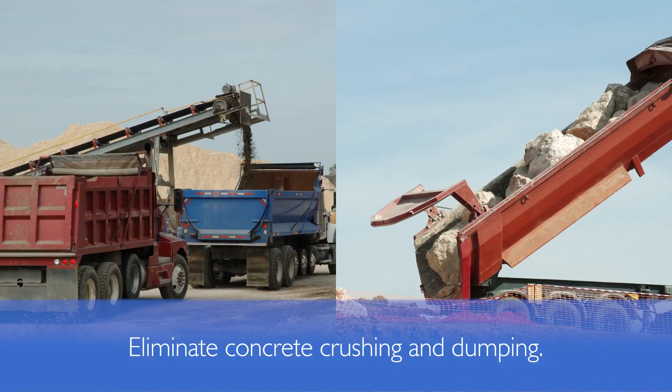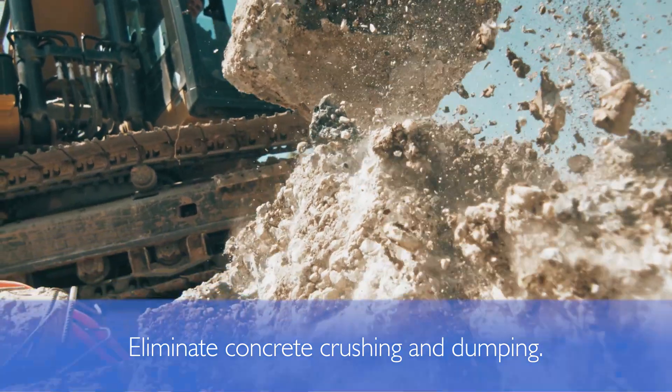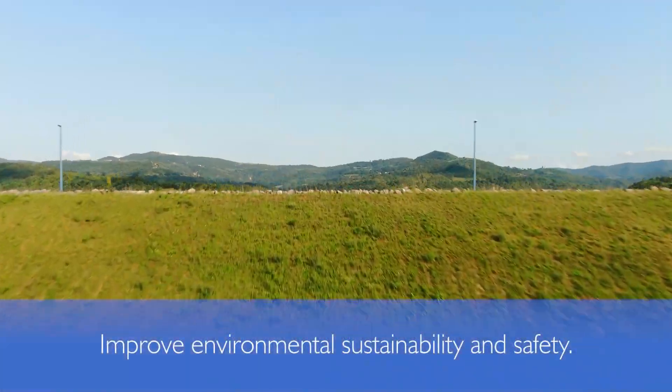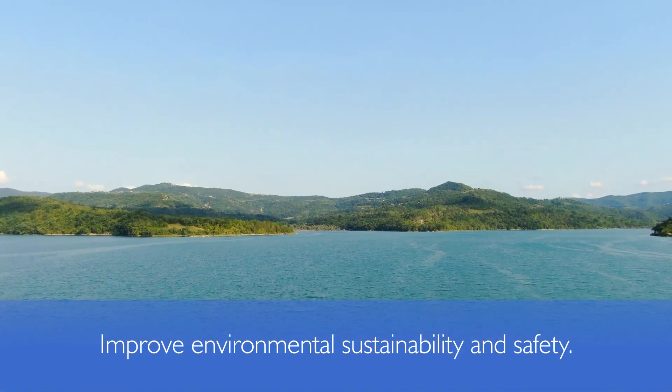By eliminating the need for concrete crushing, dumping, and landfilling, MasterSuna RCT323 admixture creates an environmentally sustainable solution, reduces carbon footprint, and improves on-site safety.